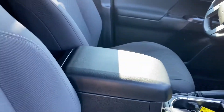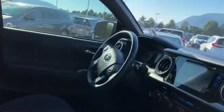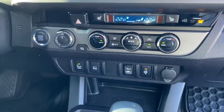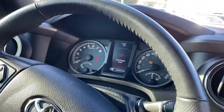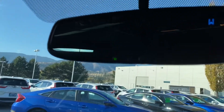You got the sunroof, the nav, dual climate control, heated seats, blind spot monitoring, push button start. Clean unit. Garage door openers.